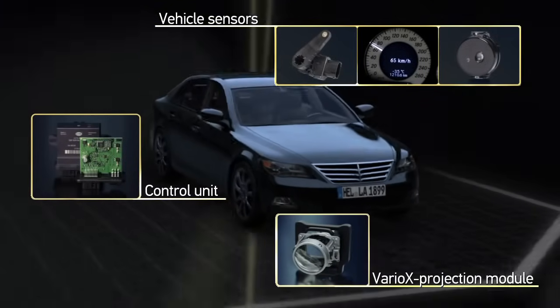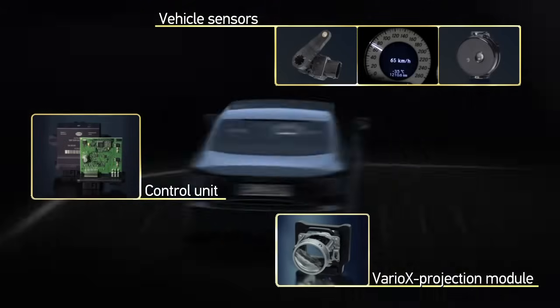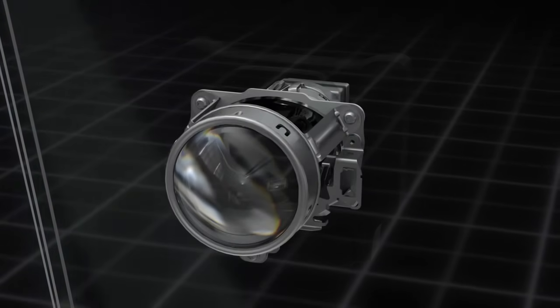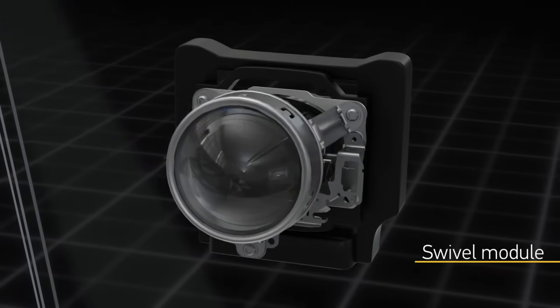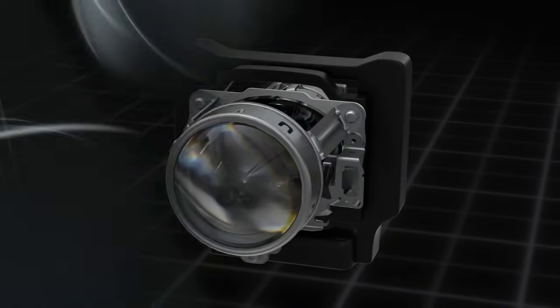Such an automatic system which adapts to the situation is realised with the use of a Variox projection module. A rotating freeform drum is situated between the light source and the lens. The lateral surface of the drum is shaped by different outlines. Depending on the positioning of the drum and the swivelling module, six different light distributions can be generated using one headlamp module.